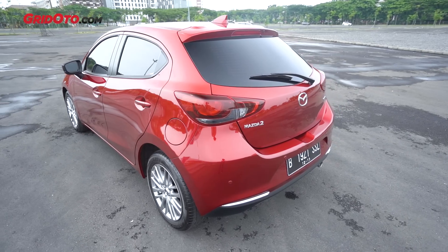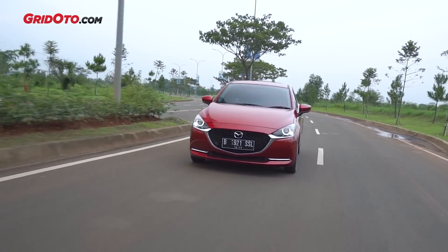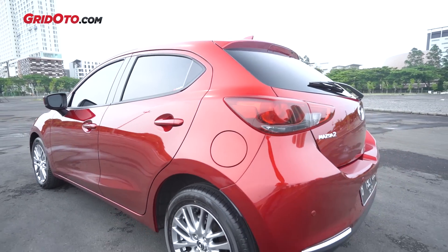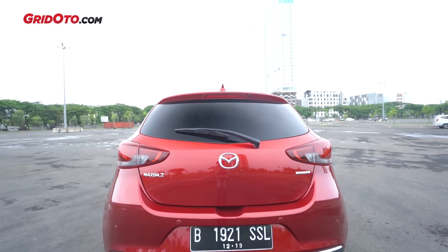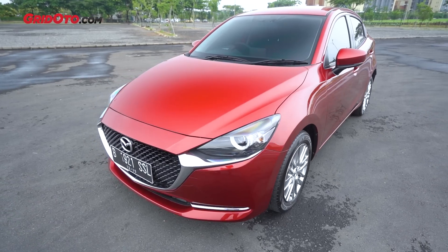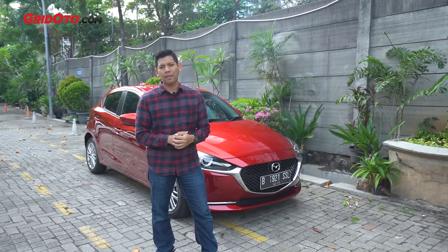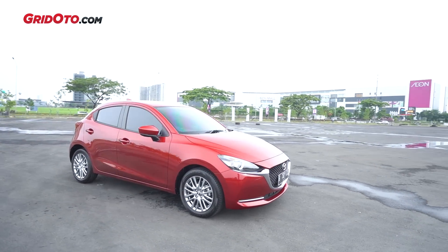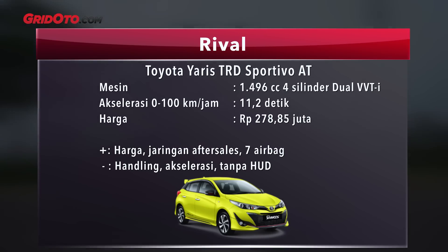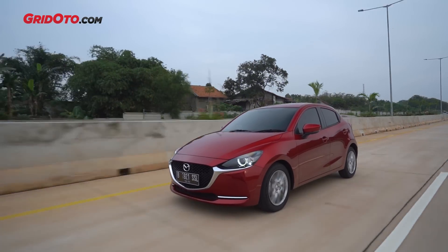Soal harga, ini jadi salah satu hal menarik dari Mazda 2 facelift. Tidak cuma fitur yang berkurang dan tenaga serta torsi yang berkurang, tapi harganya juga berkurang. Mobil ini awal 2018 harganya Rp313,3 juta, tapi sekarang jadi Rp302,8 juta untuk warna lain. Sementara warna merah dan machine grey harus tambah Rp4 juta lagi, totalnya Rp306,8 juta. Mazda masih jadi hatchback dari pabrikan Jepang yang paling mahal, sementara yang lainnya masih di bawah Rp300 juta. Tapi sebanding lah dengan fitur-fiturnya dan rasa berkendaranya - Mazda memang enak banget.